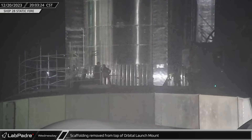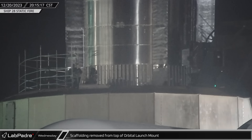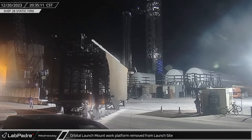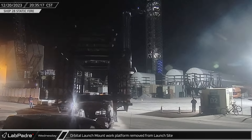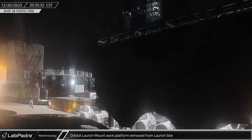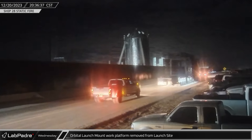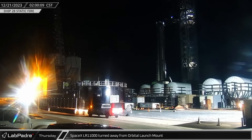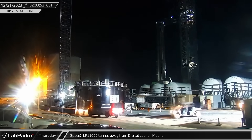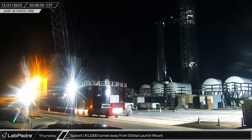That evening, crews began removing the scaffolding from the top of the orbital launch mount as they worked to prepare for Booster 10's first round of testing at the launch site. A short time later, the launch mount work platform was spotted on its transport stand and heading out of the launch site — SpaceX prefers to store the platform by the payload processing building during booster testing. Then, in the early hours of Thursday morning, the LR-11000 was rotated to put it back towards the orbital launch mount, yet another sign that SpaceX was preparing for booster testing.